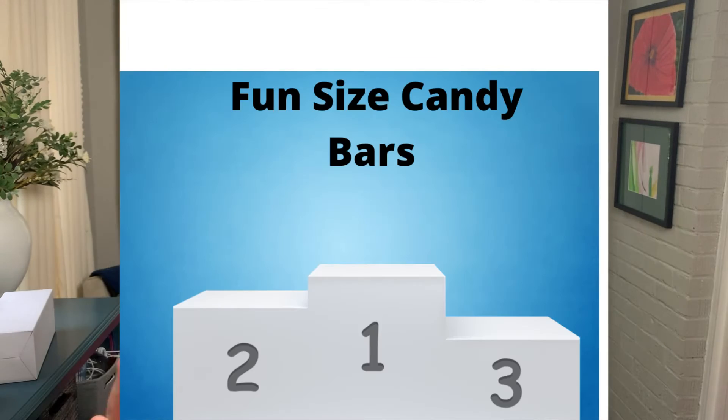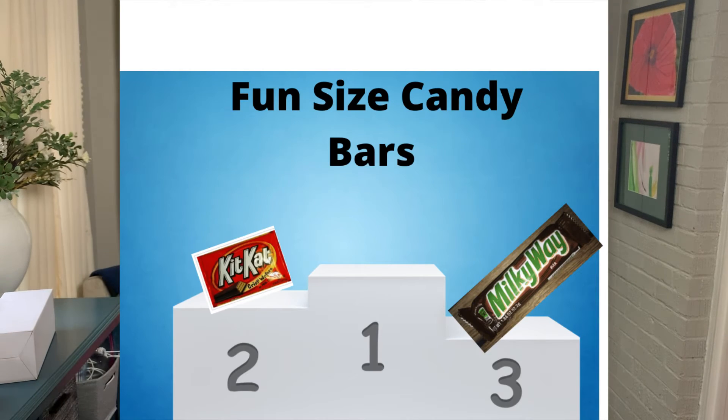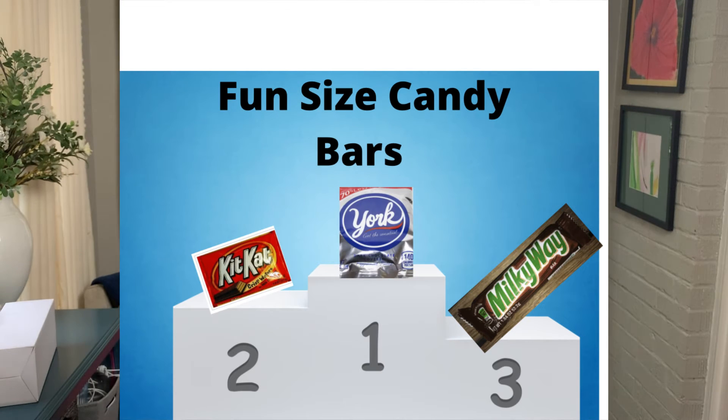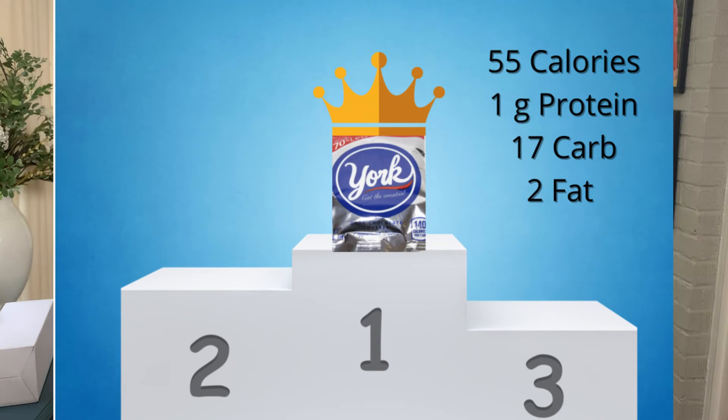Here we go — the moment we've all been waiting for, the biggest category of them all: fun size candy bars. Coming in at number three, we have Milky Way at 80 calories. Coming in at number two, we have Kit Kats at 70 calories. And at number one, York Peppermint Patties at 55 calories.